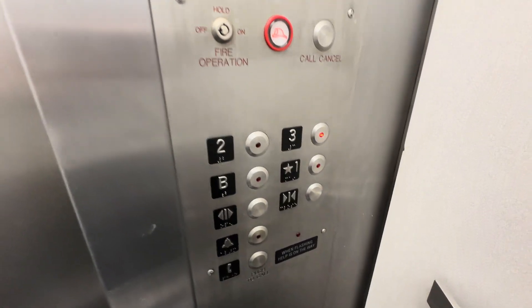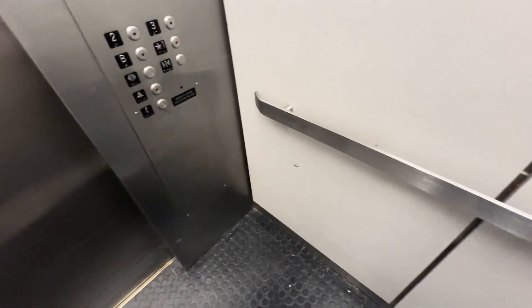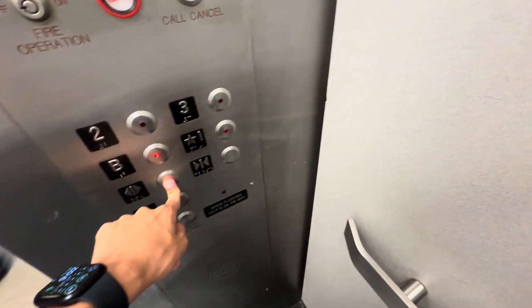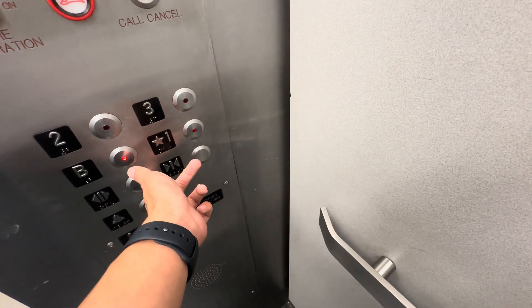It's got the analog indicator — the old indicator used to be right here. It's got like two-speed doors. It's pretty big, kind of like a service car. Going down. First floor, basement.